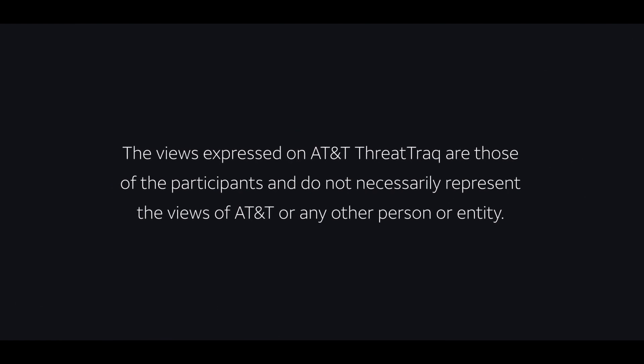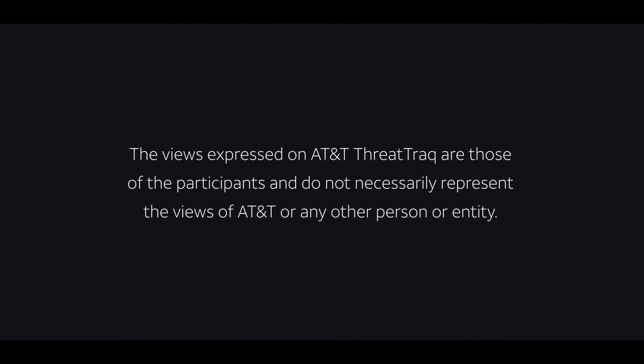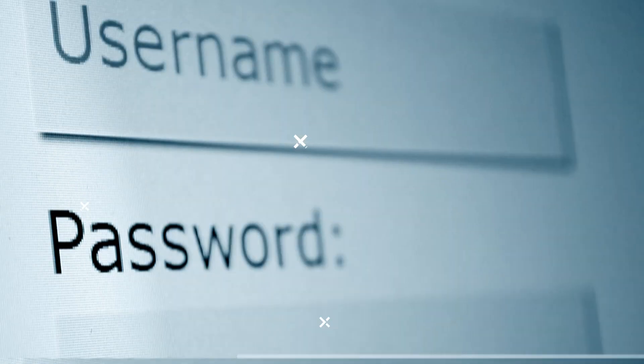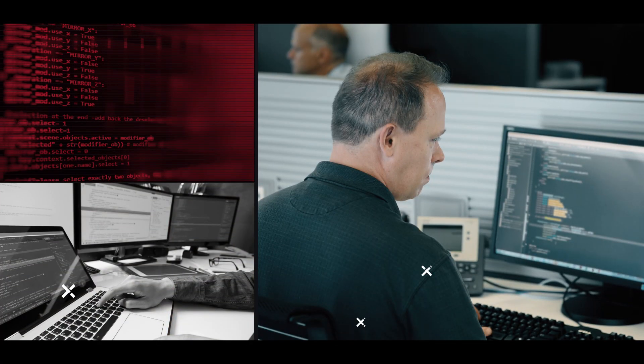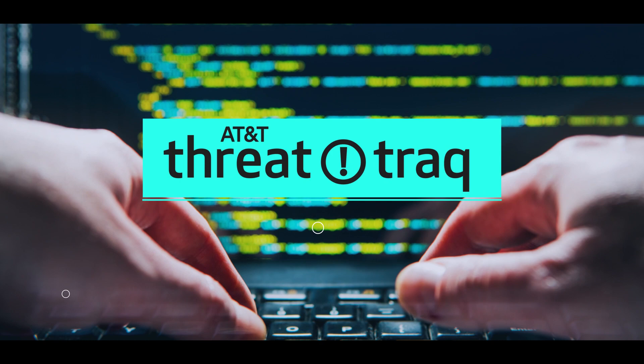A new crypto mining botnet is targeting both Windows and Linux. So Matt, I heard you have something to discuss related to crypto mining. Would you like to go into details?